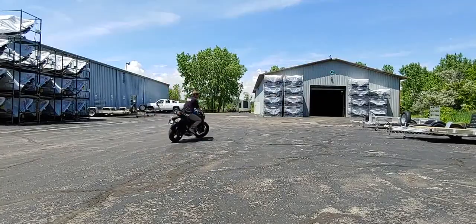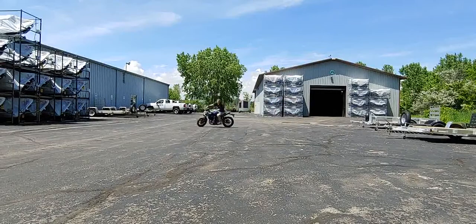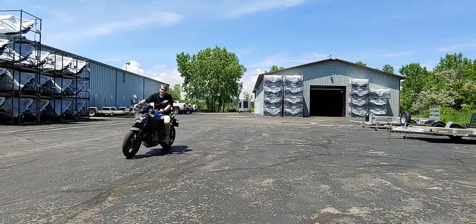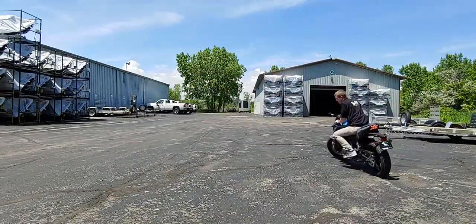The Z650 is perfect for all kinds of riders. If you are a beginner or have never ridden before, you can count on the Z650 to be the bike you can learn on and never outgrow. If you are an experienced rider, you can count on this bike to impress you daily.